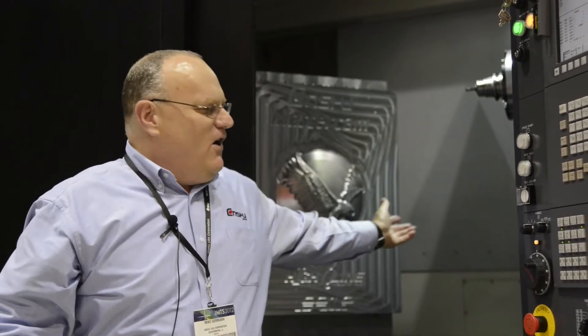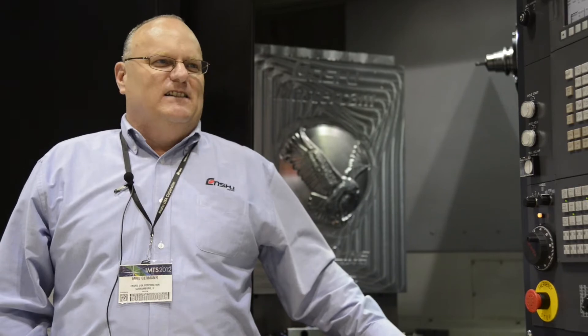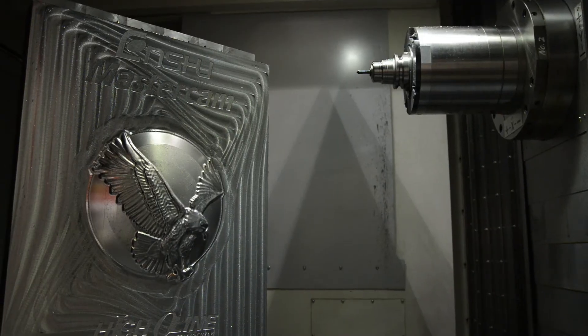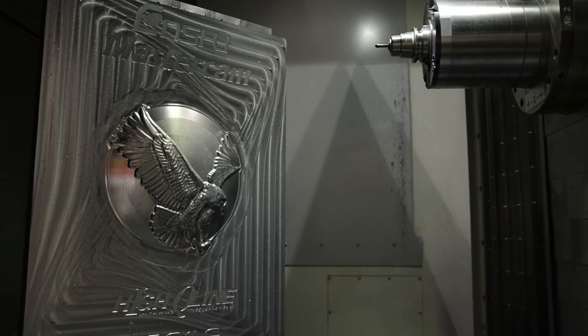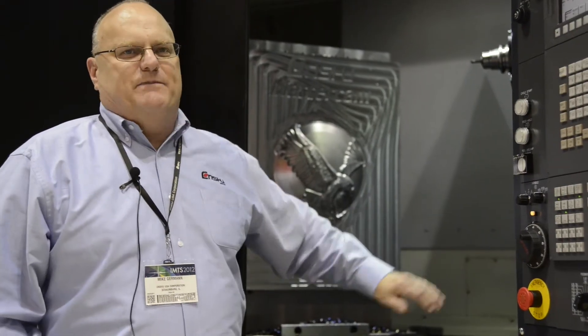I'm Mike Gurman. We're here at IMTS 2012 in the N-Shoe booth. We're happy to show our GE 590H. We have a demo here of 572 grade 50 steel, demonstrating mold work with dynamic milling. We're engraving an eagle onto a globe — there are nine different programs setting the eagle further into a four-inch block of steel.